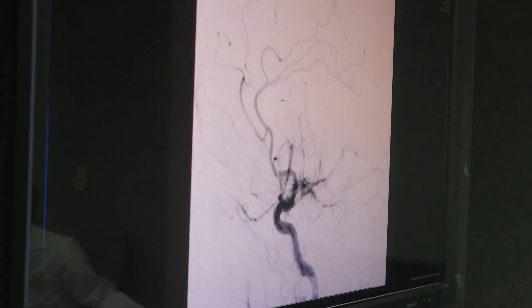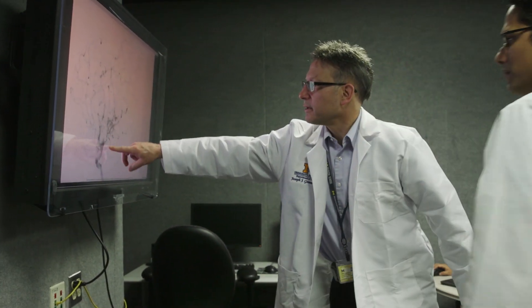For ischemic stroke, we do a CTA which looks at the blood vessels in the brain. If one of those blood vessels is occluded, then those patients are candidates to have the stent retriever. We're able to navigate through the blood vessels of the arm or leg — the same way we do for a bleeding stroke — to pull that piece of clot out, and that is known as thrombectomy.